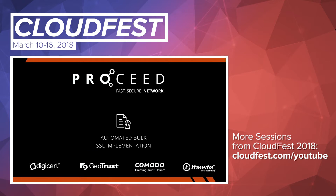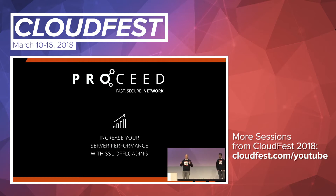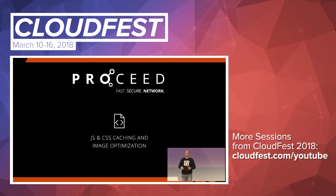Last year, we announced a cool new product — the coolest product for us on the SSL market: Proceed. Proceed is basically an SSL offloading service where you can encrypt sites with SSL, not only one site at a time, but ten or hundreds or thousands at the same time. It's a fully automated process. It offers powerful performance tools, optimization tools, and caching tools.